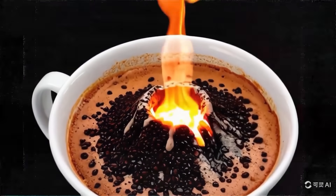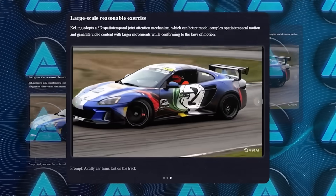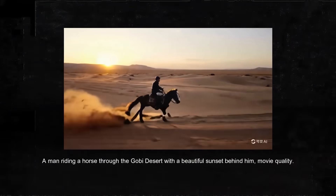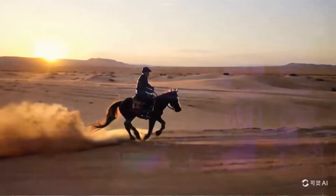The technology behind Kling involves a 3D spatiotemporal joint attention mechanism, which helps it model complex movements and generate video content with larger motions that conform to the laws of physics. So when you see a man riding a horse in the desert, the horse's movements, the dust trails, and even the sunset in the background all look just right.